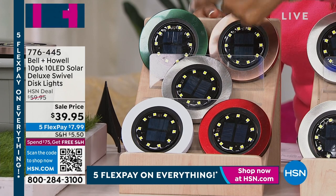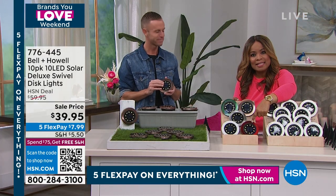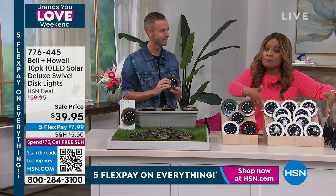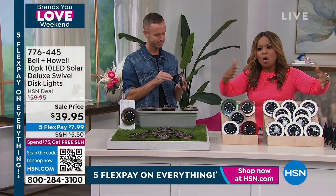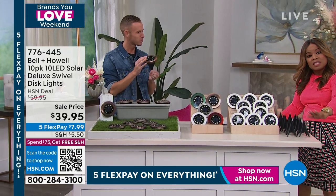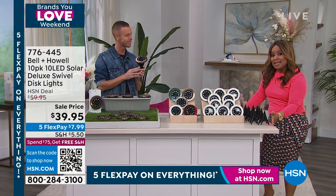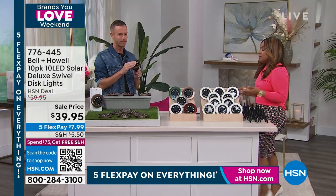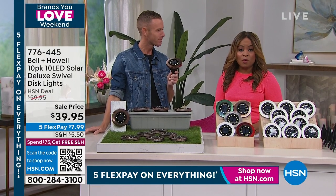It's $7.99 to get these home. Most of you will want more — you've got your walkway, driveway, back porch, pool area. The stakes are included but you don't have to use them. This is unofficially our today's special of the year — we're delivering the best value we can in 2023 for under $8.